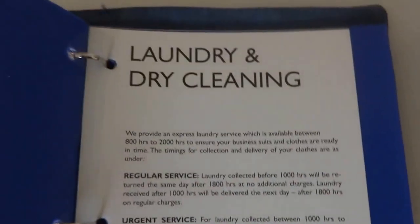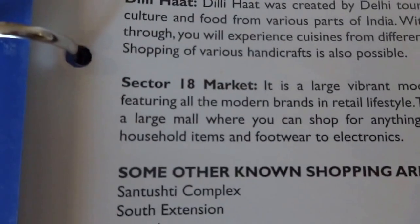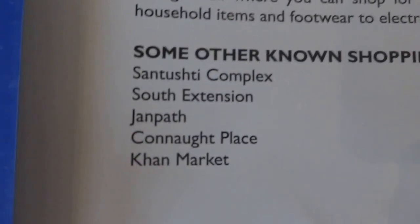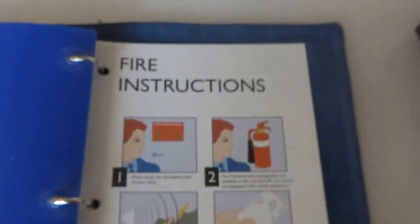Business service center details, then laundry and dry cleaning, health and fitness, and shopping. Nearby, Sector 18 market is not too far, and there are some good known shopping destinations in Delhi. Excursions and sightseeing include Taj Mahal, Formula One circuit, India Expo Mart, night safari, Bahá'í temple, Red Fort. Plus fire instructions.